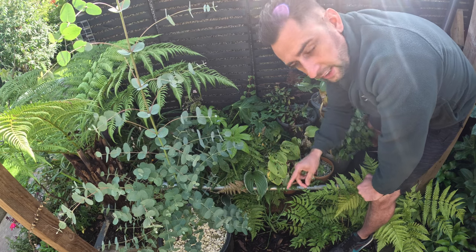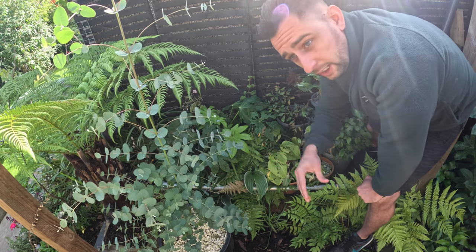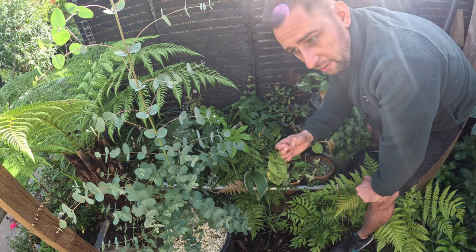Vine weevil — they are evil, it rhymes so it's a thing. The reason I'm in this area is because this is where I first noticed the vine weevil, and then I noticed them spreading around the garden a little bit. I'm not sure whether it was a problem already in the garden or whether I brought them in on a particular plant.